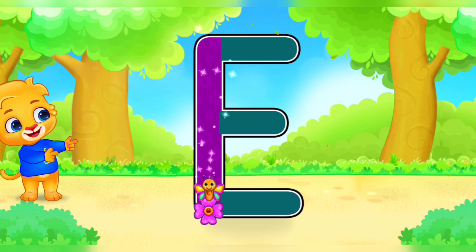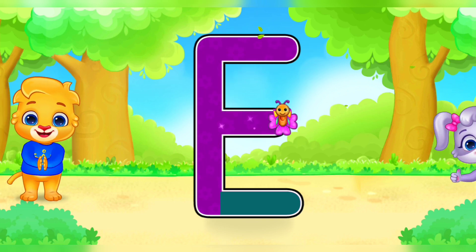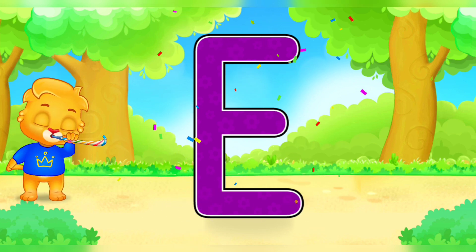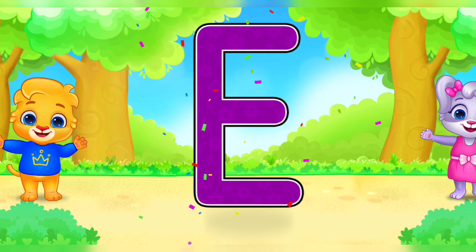E. F. Well done! Amazing! Woohoo! E is for egg.